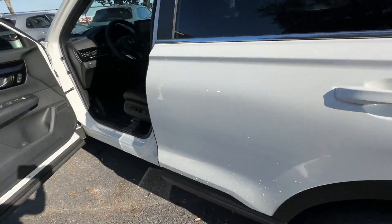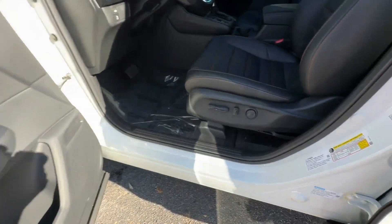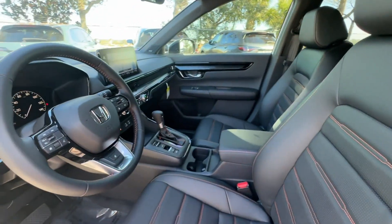Navigation. Premium Sound System. Multi-Zone Air Conditioning. Blind Spot Monitor. All-Wheel Drive. Parking Aid Sensor.